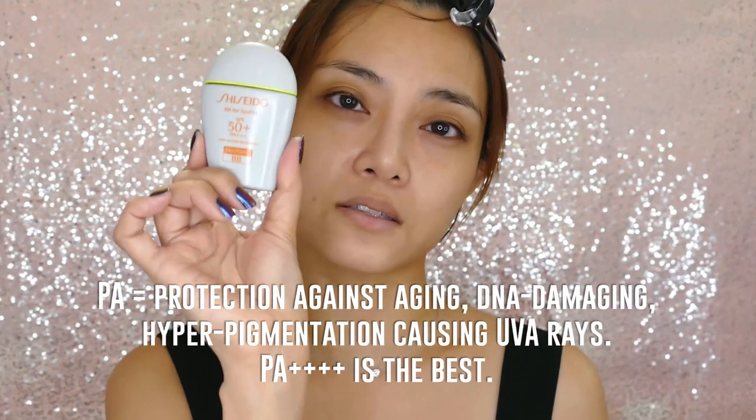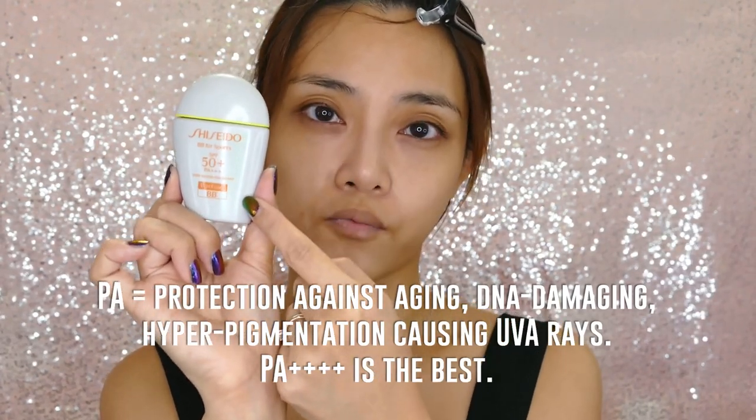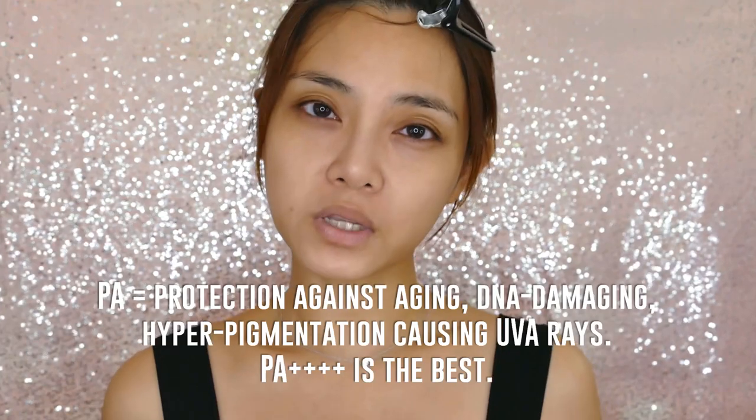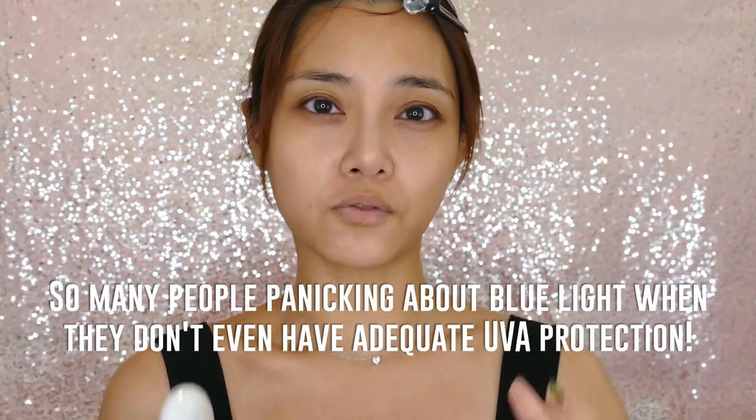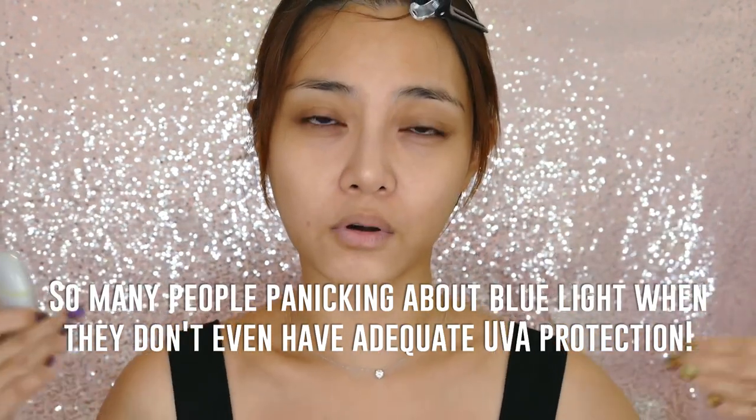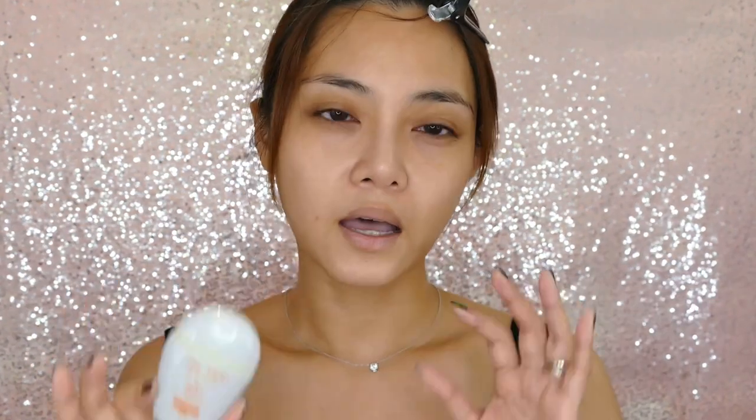The only reason I wouldn't pick the BB for Sport over the others is because it has only a PA 3-plus rating, meaning it will not protect you from the full spectrum of UVA rays — those are the aging, collagen-damaging rays which can get into your house through your windows and blinds. I would only suggest wearing this if you have a separate high PA-plus sunscreen beneath it. The Anessa BB has its own problems — it comes in only two shades, and I'm between the two, so I own both to mix.